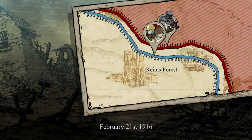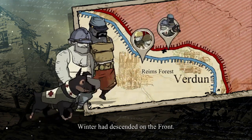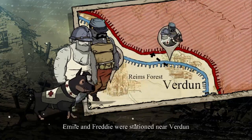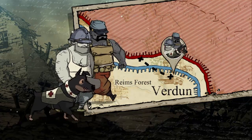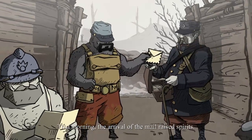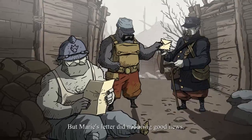February 21st, 1916. Winter had descended on the front. After joining back up with the army, Emil and Freddy were stationed near Verdun, suffering like many others from the harsh winter. That morning, the arrival of the mail raised spirits, but Marie's letter did not bring good news.